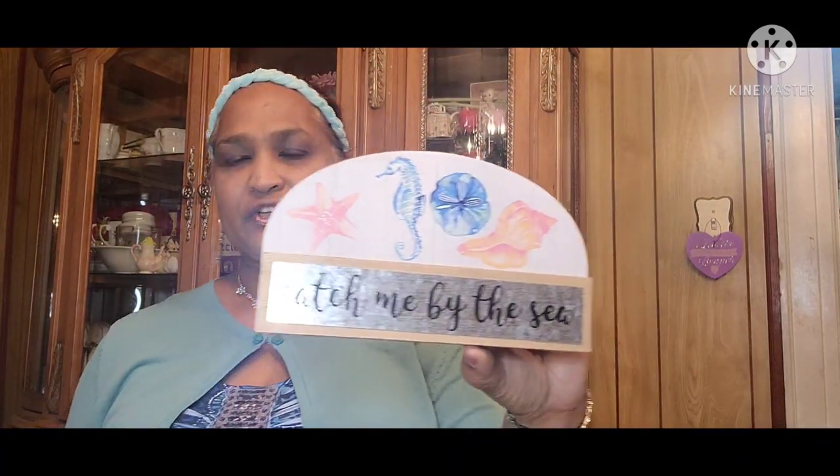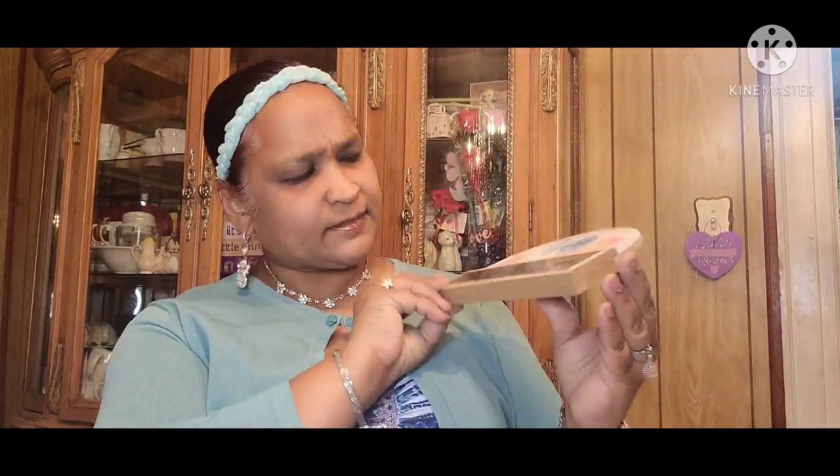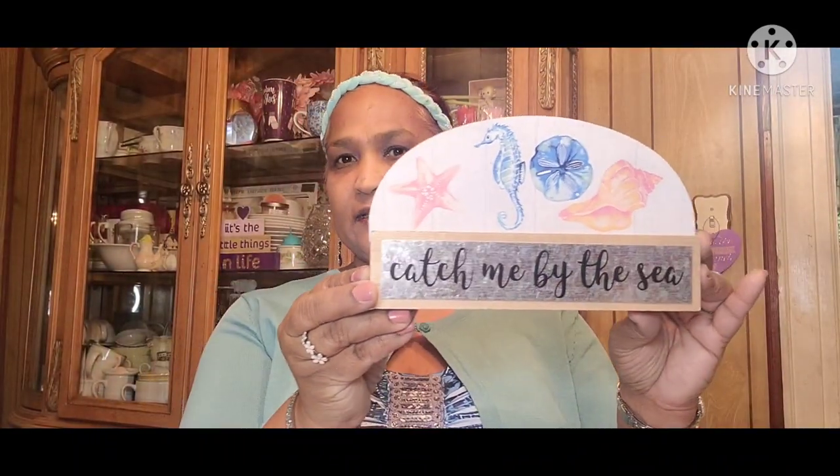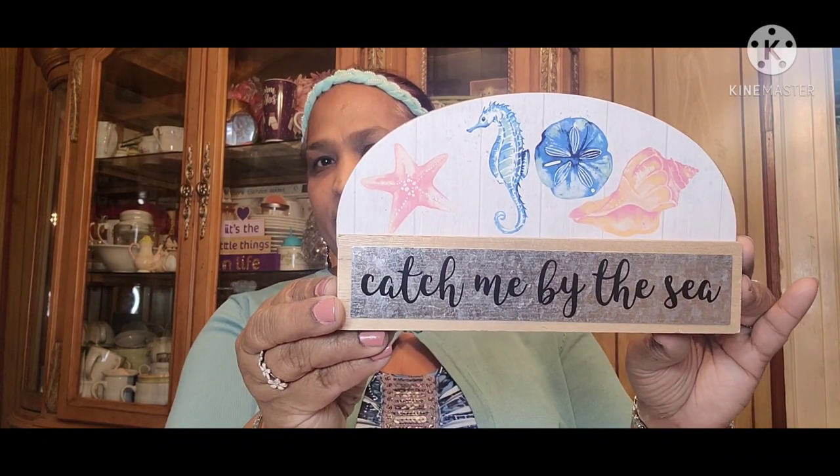The other thing I picked up is this — it's written in galvanized and it says 'Catch Me by the Sea.' It has the seahorse, the shell, and the starfish. Look at it — how amazing, isn't that beautiful? Absolutely gorgeous.